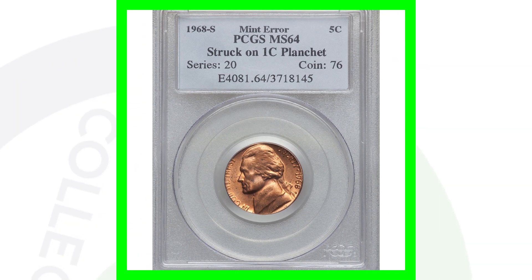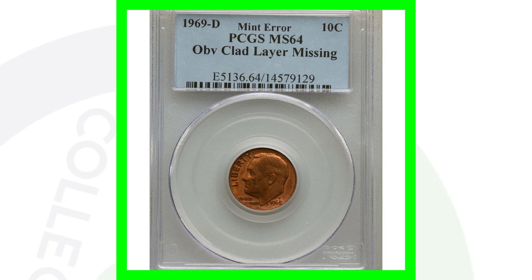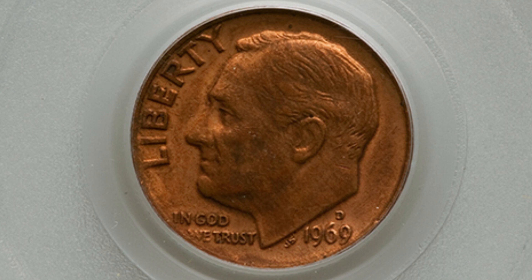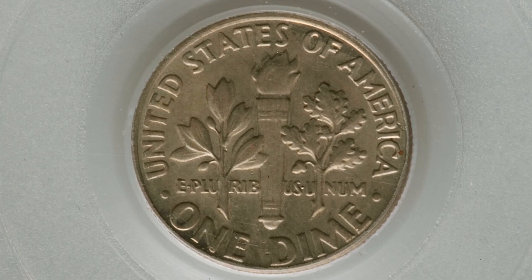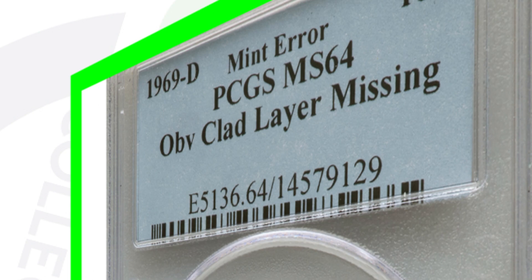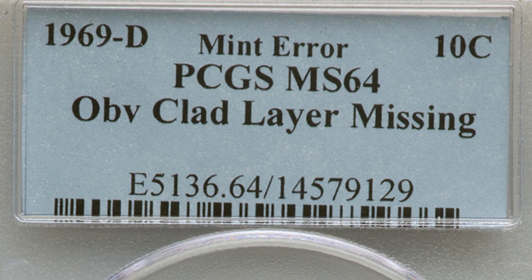Here is a 1969-D mint mark Roosevelt Dime. The reverse looks fairly normal, but on the obverse you can see a different color — the inner copper layer of the coin is exposed because the outer clad layer is missing. The clad layer is present on the reverse but not the obverse. This coin ended up selling for over $130. Condition and demand at the time always affect a coin's value.